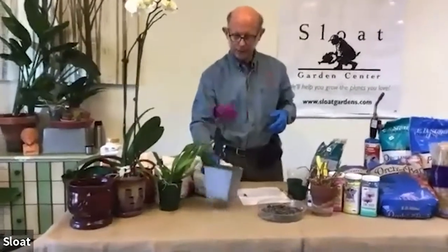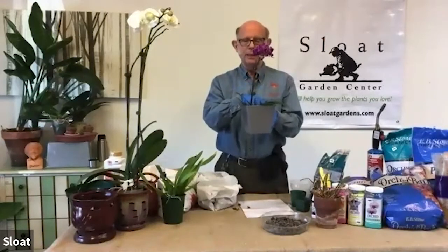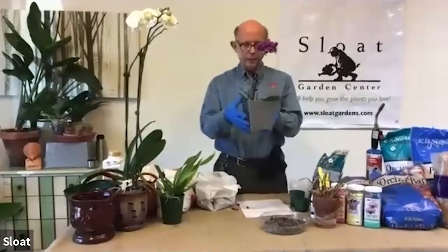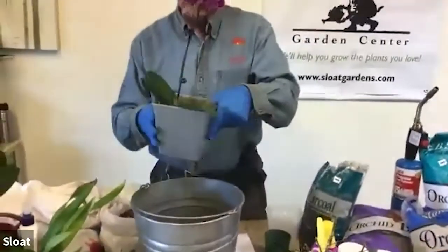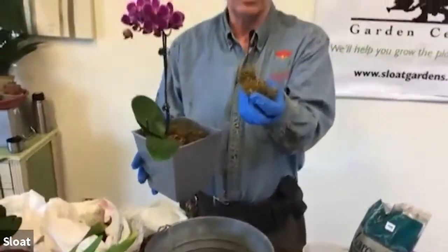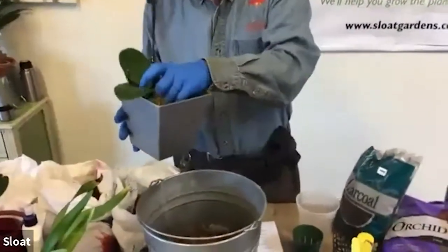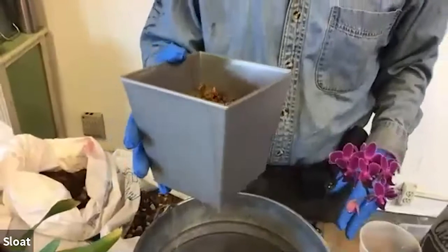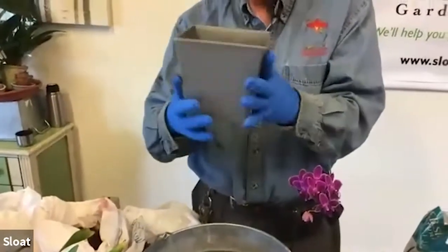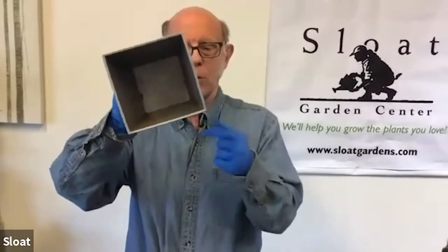This is an example of an orchid that somebody may give you or you may buy at the store — it came with another little plant as florists like to make ensembles. I took the houseplant out as it's not relevant. First we have to get all of this decorative moss out — this is not good moss for growing plants; it's okay as a decorative adjunct but not a good growth medium. They put it in this decorative pot, and one thing you have to be very careful about: this pot has no hole in the bottom. Many orchids that you get will come in a pretty pot with no hole in the bottom.